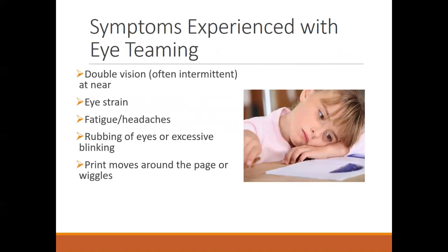They might think that the print is moving or wiggling around the page — basically, their visual system isn't very stable. Sometimes it's single, sometimes it's not, or sometimes they're working to get things to be clear and single. You might also notice that they try to compensate by covering one eye or tilting their head.